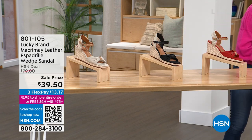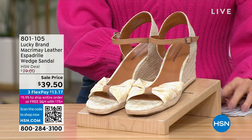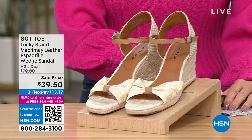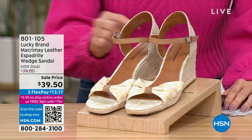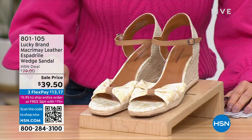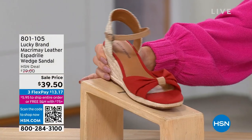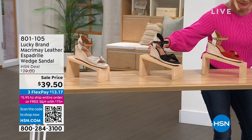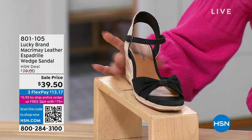We have sizes six through size 11, half sizes up to size 10. I've been wearing this neutral print, which is so pretty — they're calling it butter yellow, with a soft little floral to it. We also have a fun red — I only have 60 pairs. We have black too, and last call on the black.